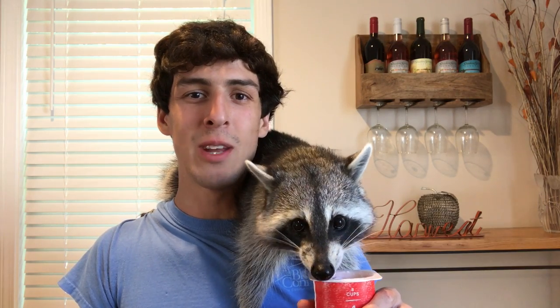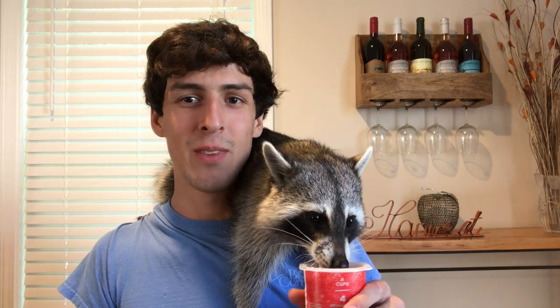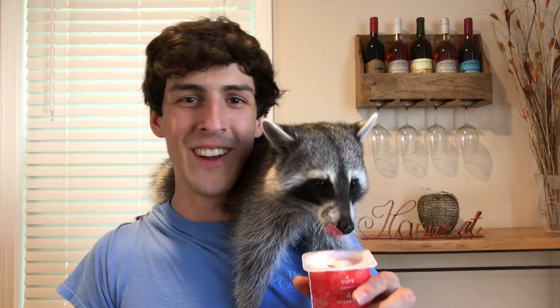Good morning everybody. Today I'll be giving you some tips on how to grow your Instagram account. When I started my Instagram account I had zero followers and I wasn't advertising to anybody, just because I was slightly embarrassed that I started an Instagram for my pet raccoon. But now it's grown quite a bit and I'm up to 36,000 followers as of this video.